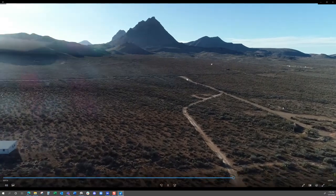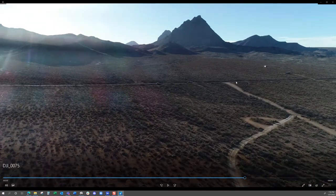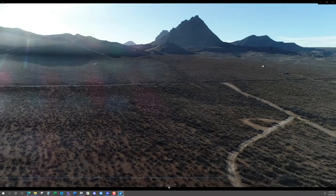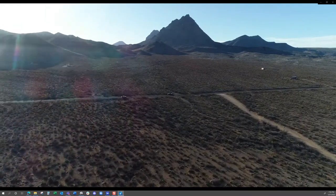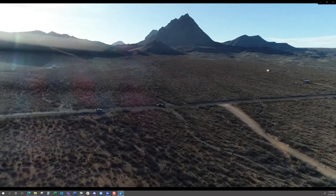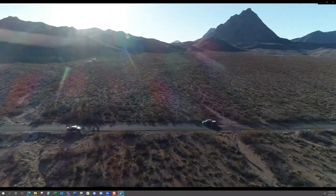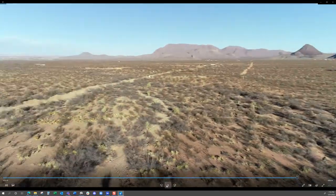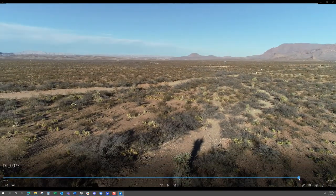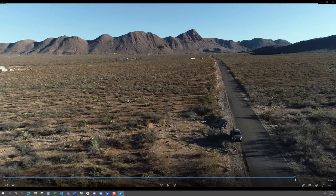Now we're looking at Terlingua Ranch Road. This is where you enter or turn off Terlingua Ranch Road to the west of the property to get to it. You come right here, turn left onto this road, then turn right, and follow that for a little while until you get to the property. This is flying from east to west back towards Terlingua Ranch Road. Right there's a view down Terlingua Ranch Road, looking south towards Terlingua Ranch Lodge.